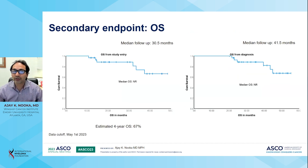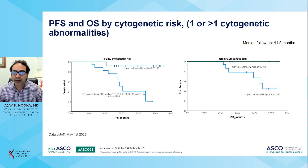For overall survival at a median follow-up of 30.5 months from study entry and 44.5 months from diagnosis, the median overall survival has not been reached. The estimated four-year overall survival was 67%. Regarding PFS and overall survival by cytogenetic risk, patients who progressed all had double-hit disease, meaning more than one cytogenetic abnormality, with a median PFS of 30.6 months. None of the patients with only one high-risk abnormality died during the clinical trial.